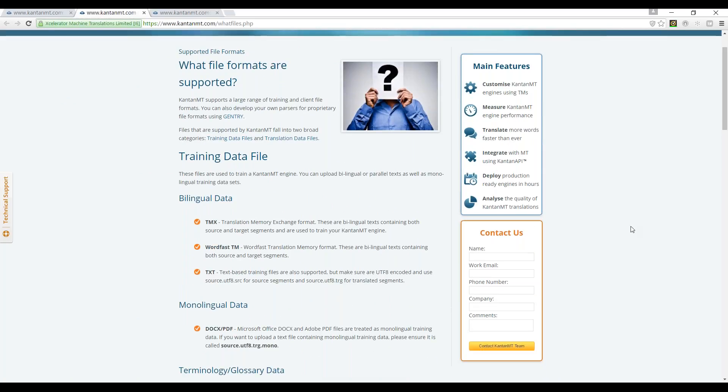For the creation of Kantan MT engines, we mainly deal with training data — so that's bilingual data. As you can see, the first format is TMX. Everything that we have in Kantan MT, the Kantan Fleet engines, are all TMXs. And they're all in-domain and they've all been thoroughly cleansed.